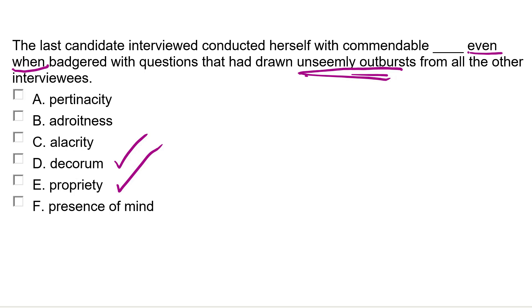At this point, your vocab skills have to kick in. You have to know that decorum and propriety are the opposite of being unseemly. Decorum and propriety means behaving correctly with considerable politeness and calmness, and behaving with the manners and etiquette expected of you — the opposite of this twisting phrase: unseemly outbursts. The other words mean tenacious or pertinacity — determined — which doesn't fit this sentence. Adroitness means skill, which could fit, but isn't the opposite of unseemly. Alacrity means alertness, which is also not the opposite of unseemly. And presence of mind is linked to alacrity, and again is not the opposite of what comes later in the sentence. Of course, these are higher-level words, but the concept still works.